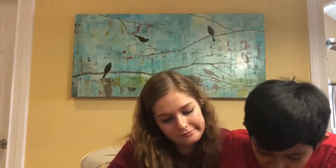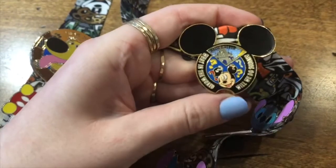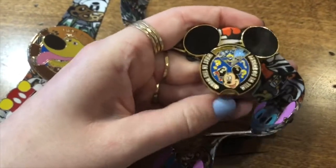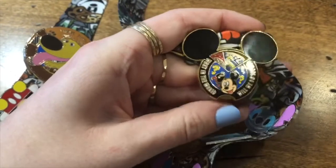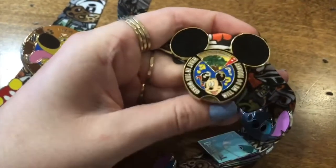These are some of my favorite ones. This pin is called 'What in the world will we do today?' and you can move this little slider back and forth — it shows different Disney parks. For example, Magic Kingdom, Hollywood Studios — it still has the hat on it — then Epcot, and then Animal Kingdom.